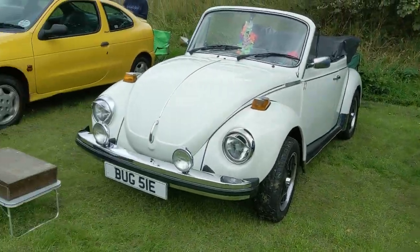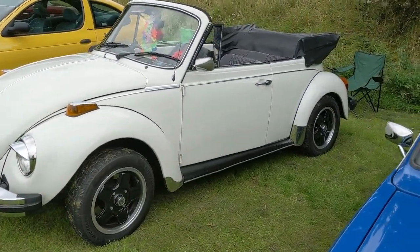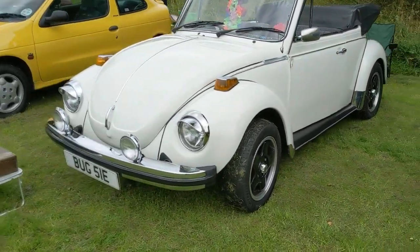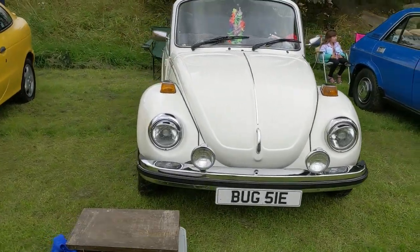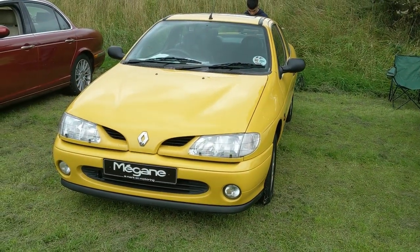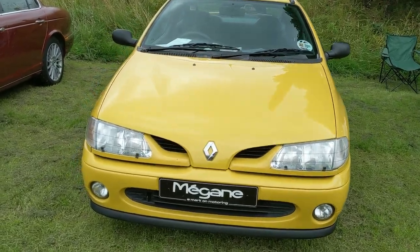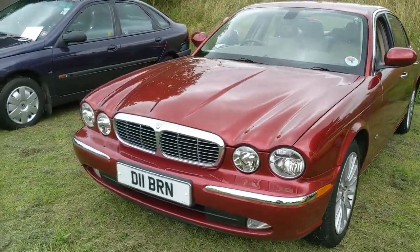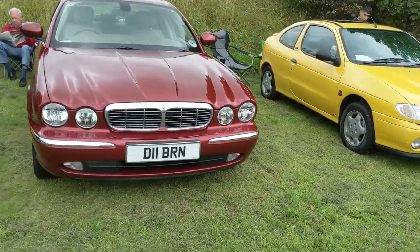Next to that we have a Volkswagen Beetle, but no ordinary Beetle because this one has had its roof chopped off. I don't really know Beetles very much but I would presume this is probably a later model. And of course we've got my car that I came in today - the Megane 1.6 E, Fiji, 1997 - parked next to a Jaguar XJ6. I've been speaking to the owner; he said it was a 2006 model. Really, really nice looking car.